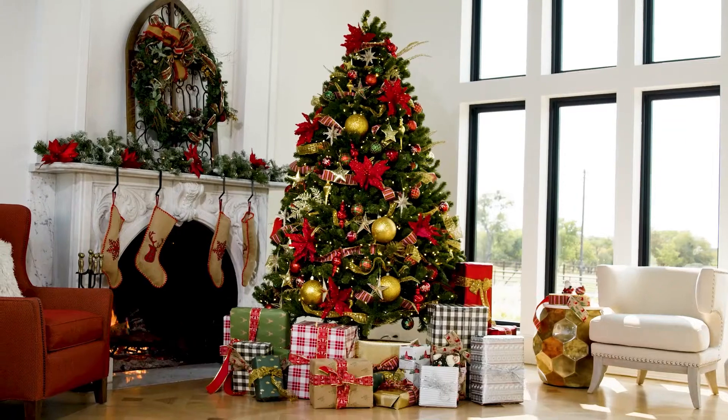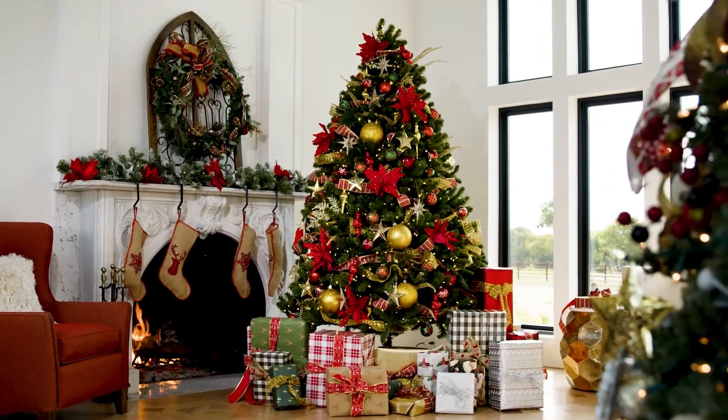I think you guys are going to love Oh Christmas tree as much as I do. It's going to bring you back to your childhood memories but also make your house look beautiful for the modern day. Thank you.